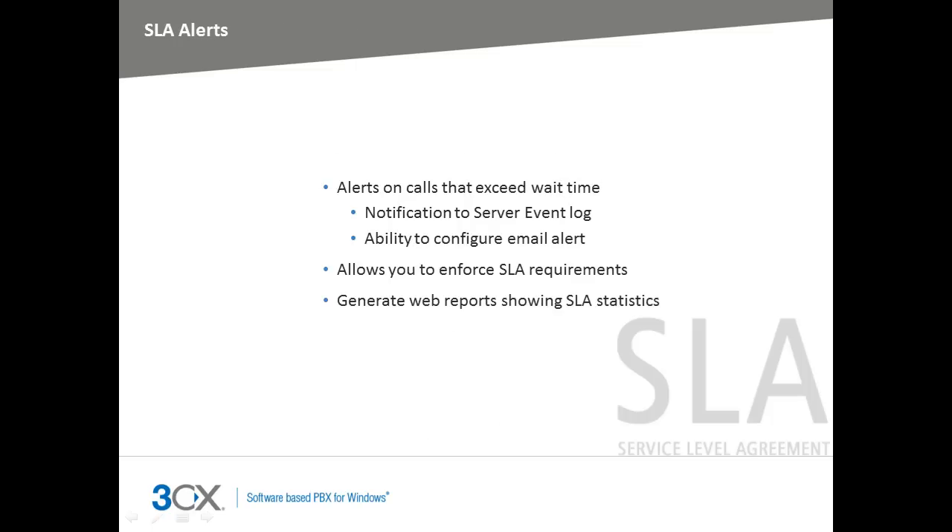You can configure your service level agreement requirements within the 3CX Call Center module. This allows the queue manager and the agents to be notified of calls that exceed the predefined SLA. You can set up the module to send email notifications to the queue manager whenever a call is in a queue for longer than the defined SLA time. The 3CX web reports allow you to generate reports showing SLA statistics and breaches over a period of time.